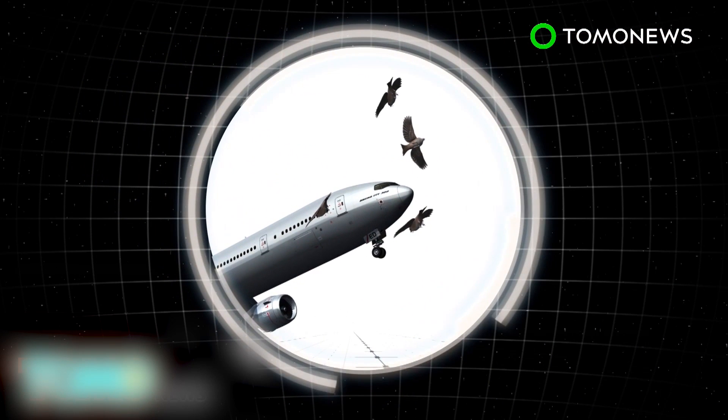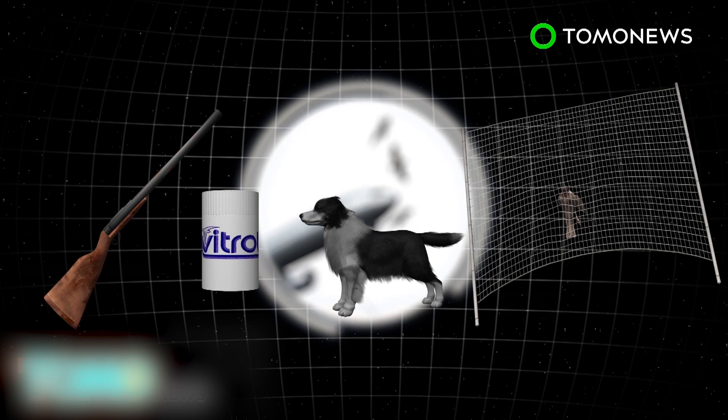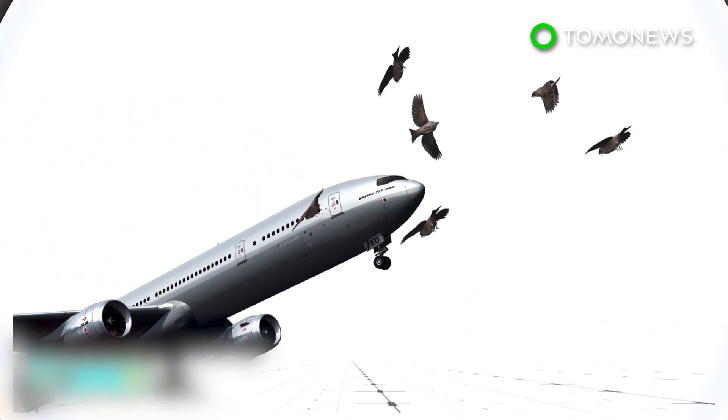Traditional methods used to reduce bird strikes include shooting, poisoning, scaring them with dogs, and capturing the birds. However, none of these methods are highly effective.